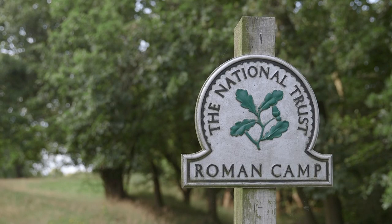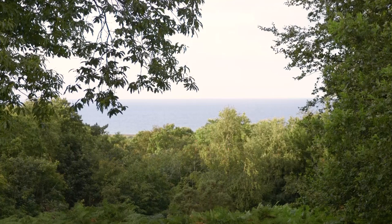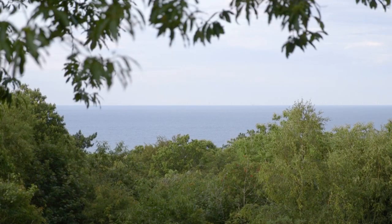Head a mile south of the club site and scale the dizzy heights of Beacon Hill. At 103 metres above sea level, this is the highest point in Norfolk and views over the countryside and the North Sea beyond are spectacular on a clear day.